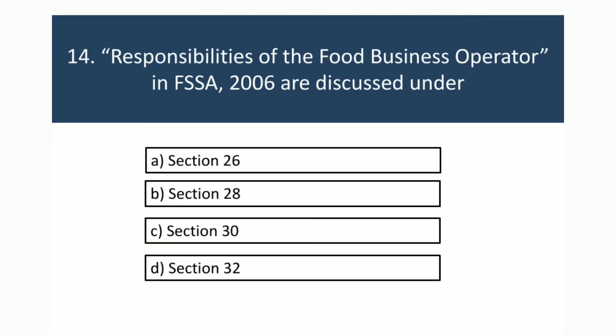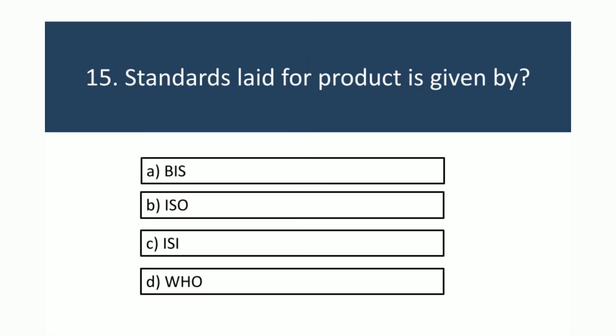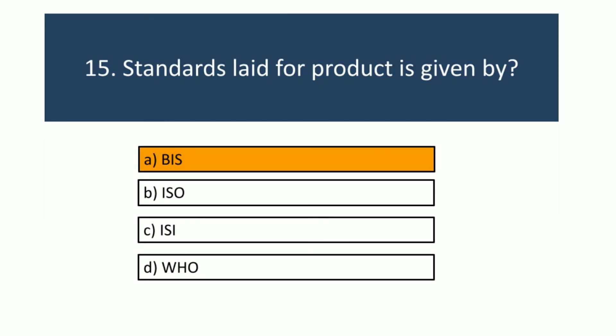Responsibilities of the food business operator in FSSA 2006 are discussed under Section 26. Standards laid for a product are given by BIS.